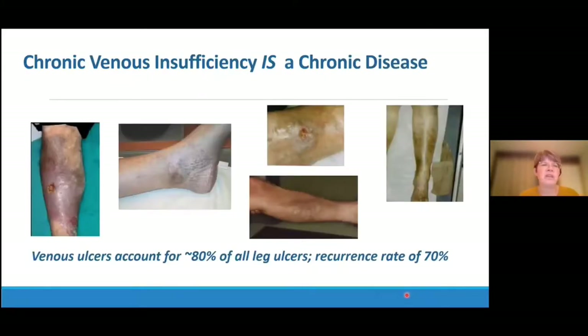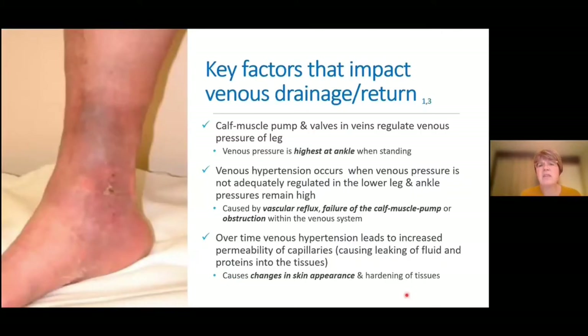Before discussing compression, I think it's foundational that we discuss why compression is necessary. Edema of the lower leg is a common occurrence in many of our patients, and chronic venous insufficiency is often the most common cause of lower leg edema. Venous leg ulcers account for 80% of all the leg ulcers that we see, and they do have a high recurrence rate. Chronic venous insufficiency is a chronic disease. The key factors that impact venous drainage and return include the calf muscle pump and valves in the veins, which regulate venous pressure of the leg. Venous hypertension occurs when venous pressure is not regulated in the lower leg and ankle pressures remain high. Causes of venous hypertension include vascular reflux, failure of the calf muscle pump, or obstruction within the venous system.